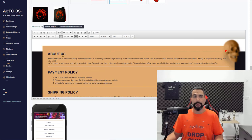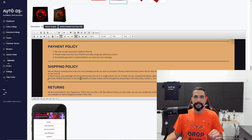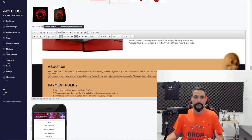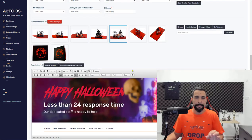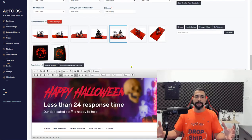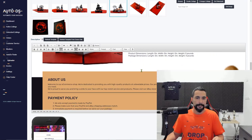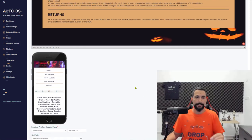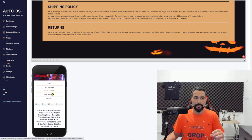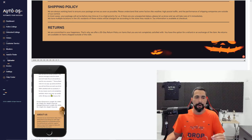Scrolling down further you'll have the About Us, payment policy, shipping policy, and returns — all editable. Look how cool this template looks. This will be yours if you sign up for the Mastermind class. It will really take your store to the next level. The template also looks great in mobile view, which is critical since most of the world's population today prefers to shop on their mobile phones.